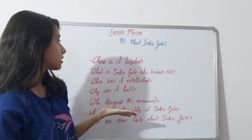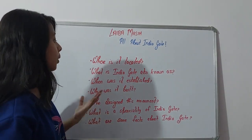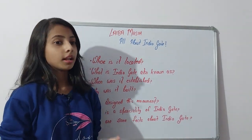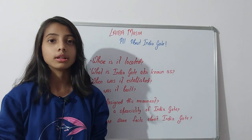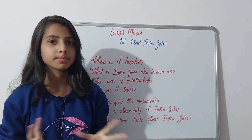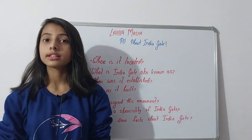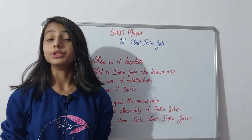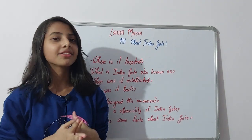That was all about India Gate. I hope you gained a lot of knowledge — where it is located, its former name, when it was established, why it was built, who designed it, its speciality, and some facts. This is also helpful for students learning about India Gate for their exams. If you liked this video, hit the like button and subscribe to my channel. Leave any topic suggestions in the comments below. Stay safe and keep learning — goodbye!